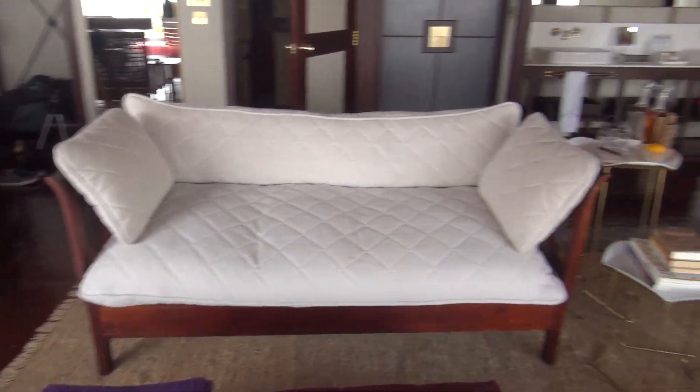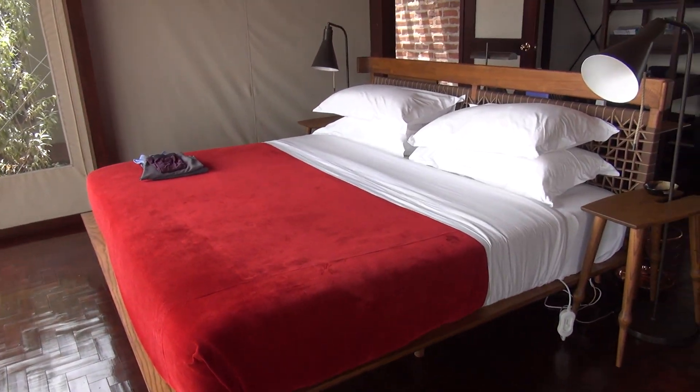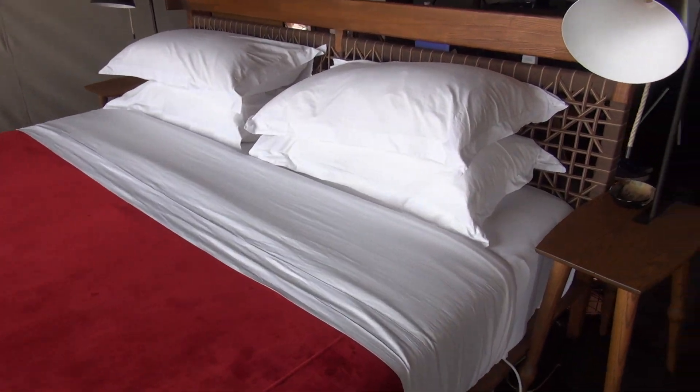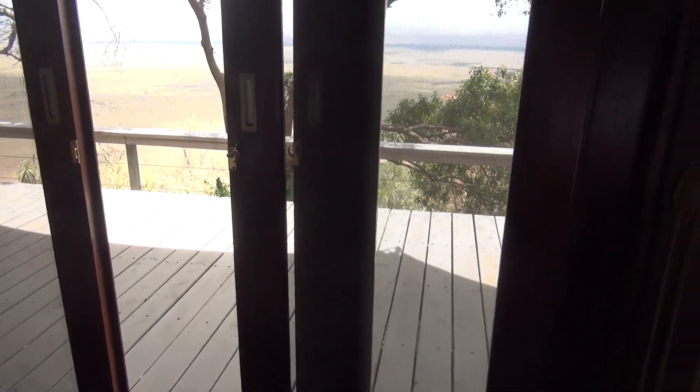Heading inside, we have a kind of luxury African style. There's a beautiful comfortable bed with an electric blanket — there's no heat and no air conditioning in here, but with the breezes and the fans it's quite cool. As you can see, this is a tent, so we have a canvas ceiling.